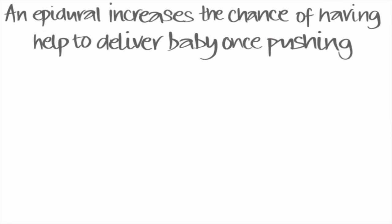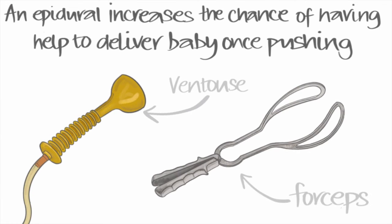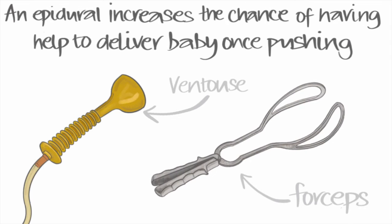Women who have epidurals are a bit more likely to need help to deliver baby when they start pushing. This may mean either a ventouse, which is a suction cup on baby's head, or forceps, which are like metal salad spoons that cup baby's head to speed up delivery.